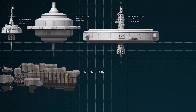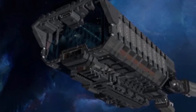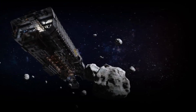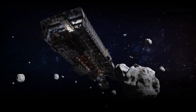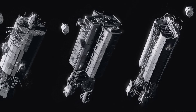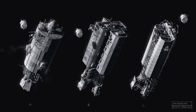Number 2 is the Canterbury. It is 1,000 meters in length and is an aging commercial ice hauler. Its job is to collect massive amounts of ice from Saturn's rings and transport it to Ceres Station, where it's processed for air, water, and remass for other ships. This highlights the vital importance of basic resources in the belt and the fragile supply chains that keep its inhabitants alive. The destruction of the Canterbury is the inciting incident of the entire Expanse series.